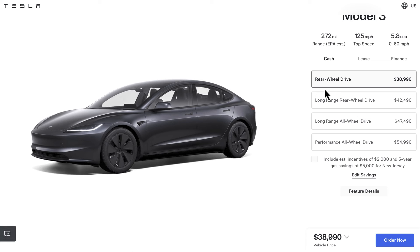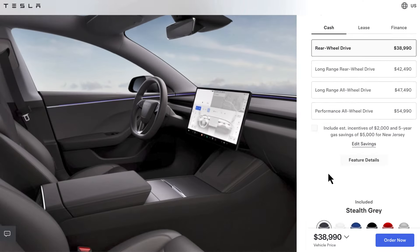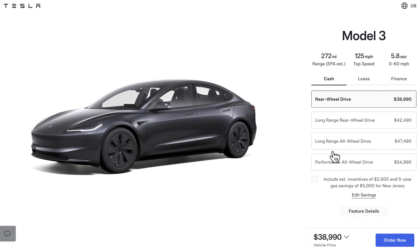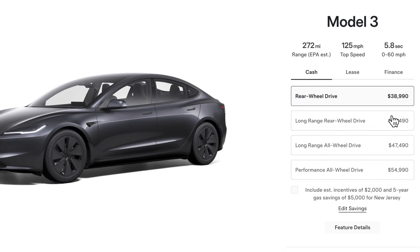As you know, the rear-wheel drive, for all kinds of reasons, is not eligible for the federal tax incentive. So if we toggle the tax incentives — let me make this bigger so you can see, because it's very important.